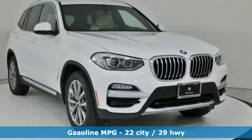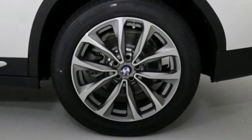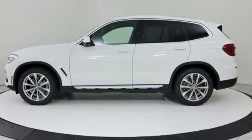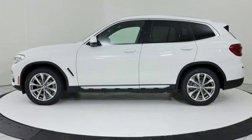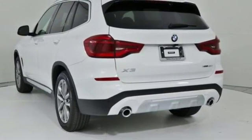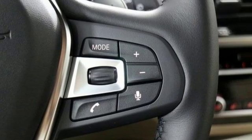Intercooled turbo inline four-cylinder engine, gas-pressurized shocks, external memory control, power heated mirrors, dual-zone climate control, front and rear parking sensors, auxiliary audio input, auto-dimming mirrors, 10-way power seats, auto-dimming rear-view mirror, and automatic transmission.